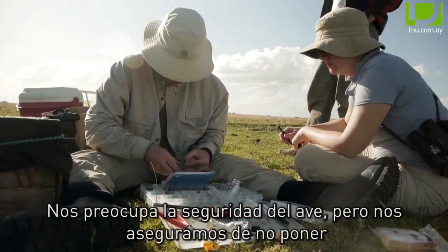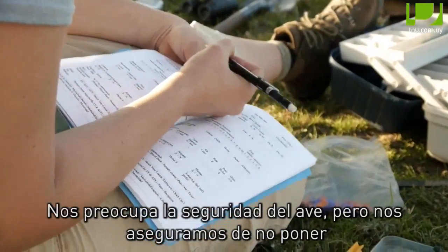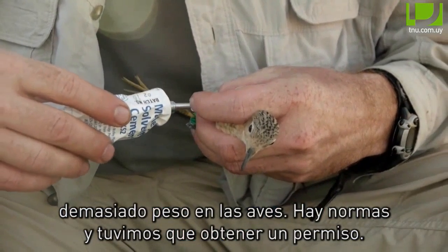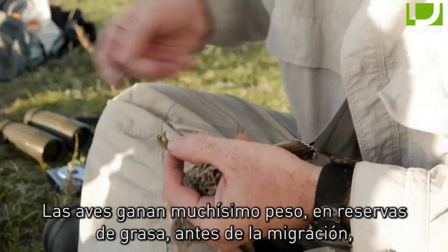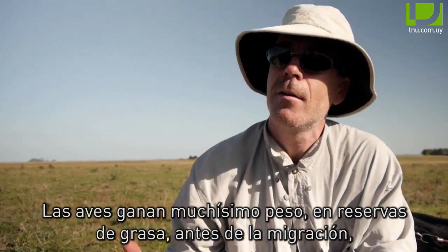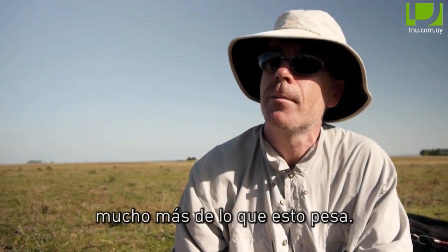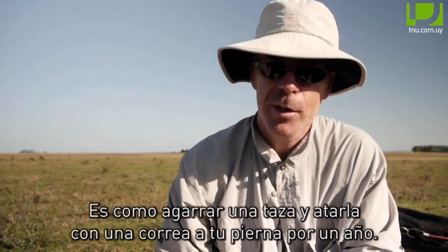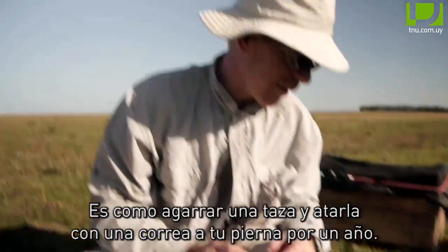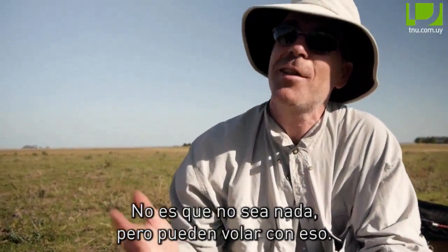We worry a little bit and take care to make sure that we're not putting too much weight on the bird. There are regulations and we have to get a permit. The birds add a great amount of weight for migration in fat — much, much more than this weighs. So it's a little bit like strapping a jar to the side of your leg for a year. It's not nothing, but they can fly with it.